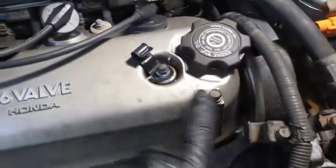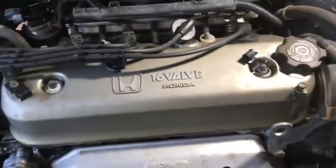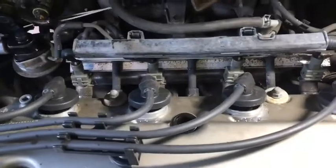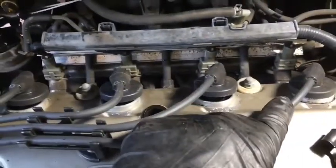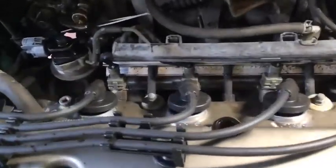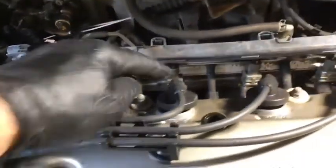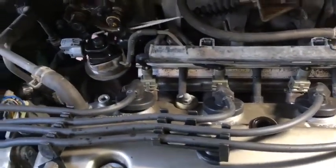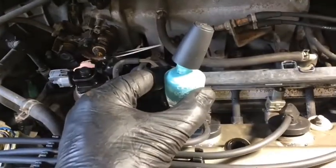Before you pull all your plug wires out, you might want to label them one, two, three, four. I believe the order goes away from the distributor, so one, two, three, four. A white or silver paint pen works great for writing directly on the boot. If you don't have one, your wife's fingernail polish will work as well.